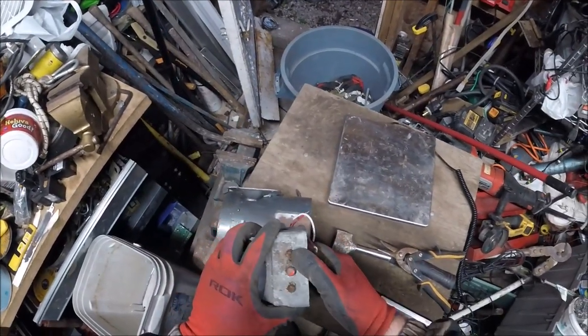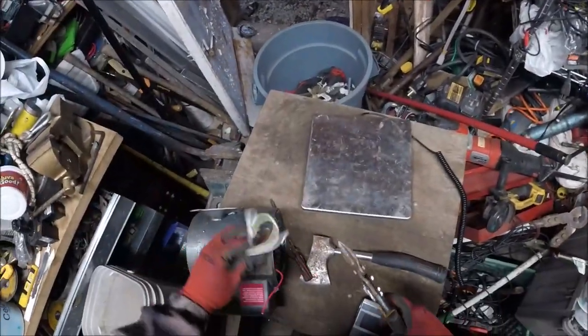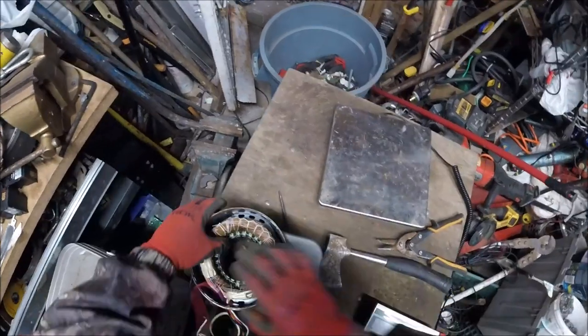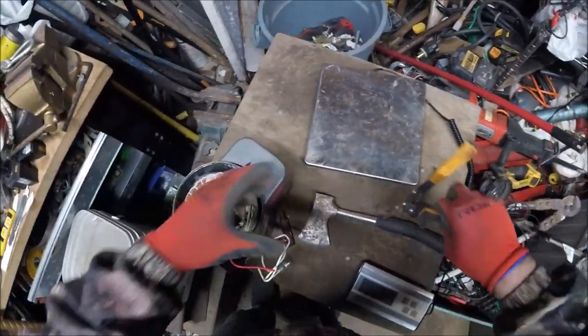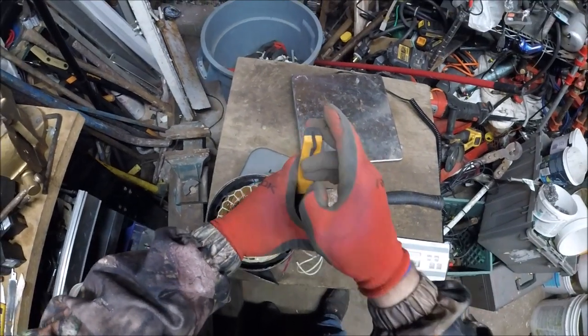Now we have this out here. See, it's all rotted here. At least that's something we cast out of there. That's a commercial motor this one.